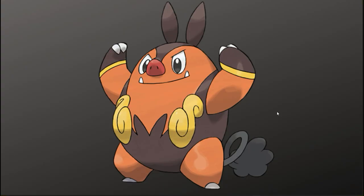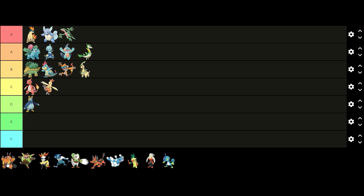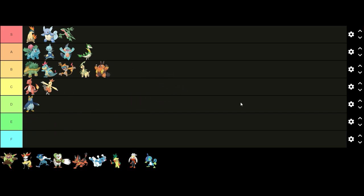Up next we have Pignite. I feel like Pignite's design is a good baseline for what makes a good design for a middle stage evolution — it clearly shows the progress from Tepig to Emboar and it looks cool as well. I really like the black and gold colors, which is one of my favorite color schemes, and the orange color also looks nice with the black and gold. Since I think this is a good baseline for a middle stage evolution, I'm gonna put it at the bottom of B tier.